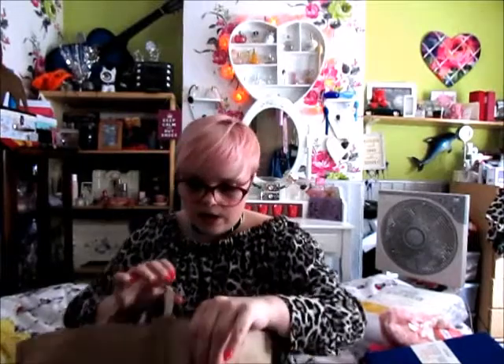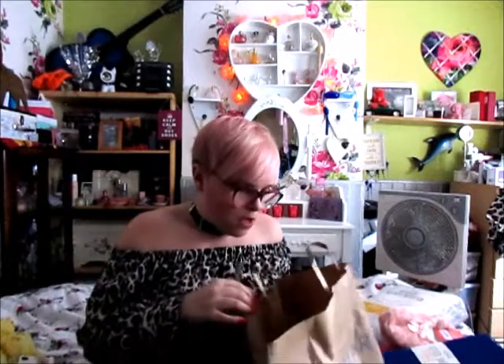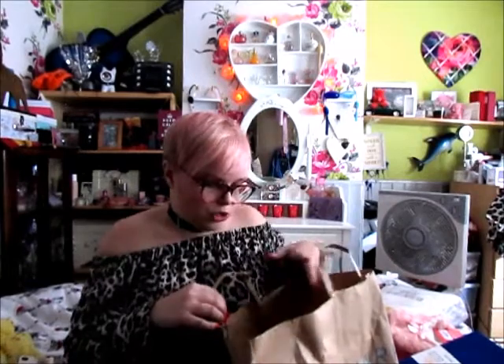Now the next thing I got is all makeup. I got this with the intention of filming either a full makeup look or a foundation or testing Primark makeup video. So I'm just going to show you what I picked up and then I'll decide whether I'm going to do a video on it or a blog post — I will update you and let you know.